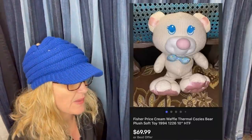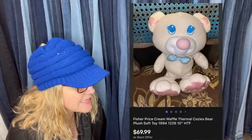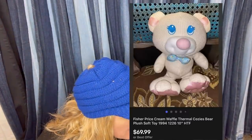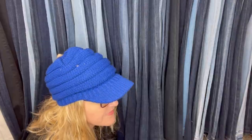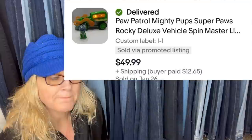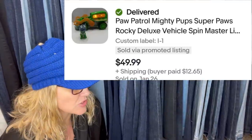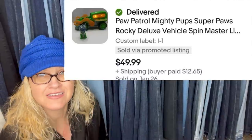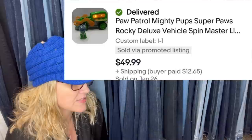Purchase at the bins — paid approximately $0.25 or less. Sold for full asking price of $69.99. It is a Fisher Price Cream Waffle Thermal Cozies Bear Plush Soft Toy from 1994. And then: paid $0.50 at a yard sale, had it listed for about six weeks. It's a Paw Patrol Mighty Pups Super Paw's Rocky Deluxe Vehicle by Spin Master — sold for $49.99 plus shipping. You can find Paw Patrol all the time, but not all of them go for $50, so that is a great find.